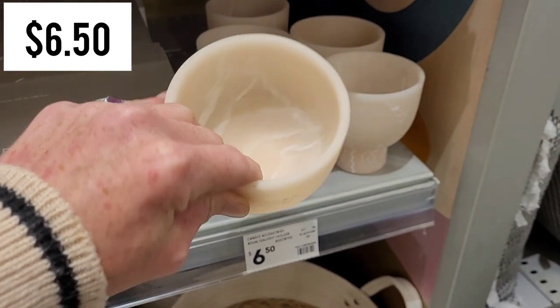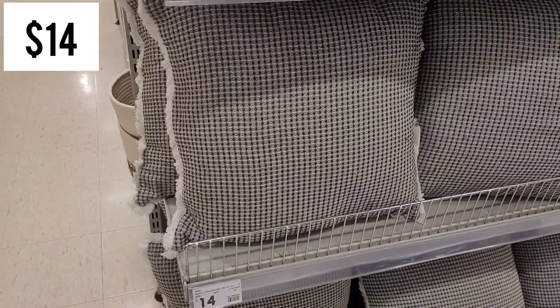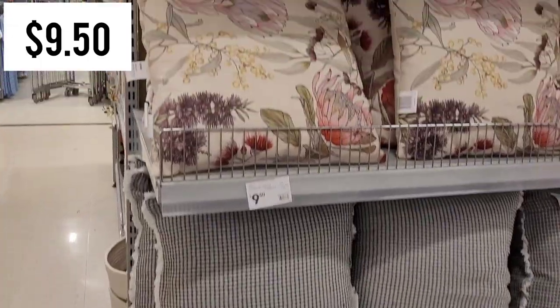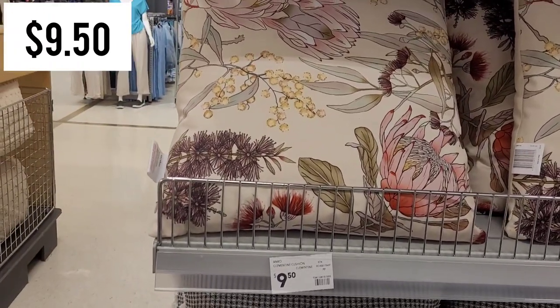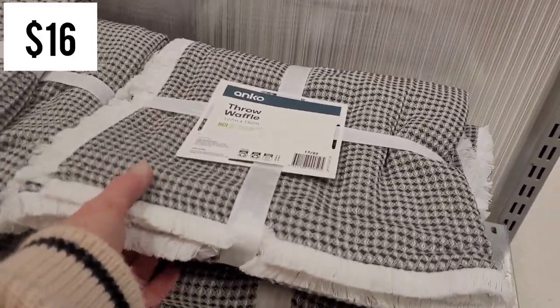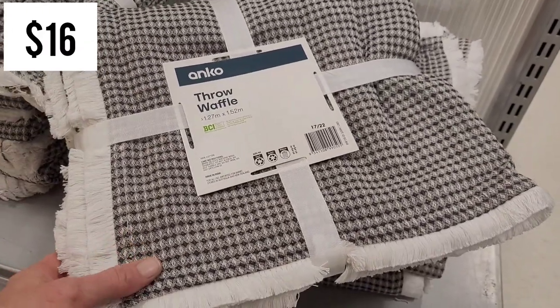Those resin tea light holders are only $6.50. I also saw some new cushions in store - these ones were $14 and had more of a waffle type feel. The Australiana floral design for $9.50 is so soft, one of the softest pillows I've probably ever felt from Kmart. Along with that black and white waffle cushion is a matching throw for $16.